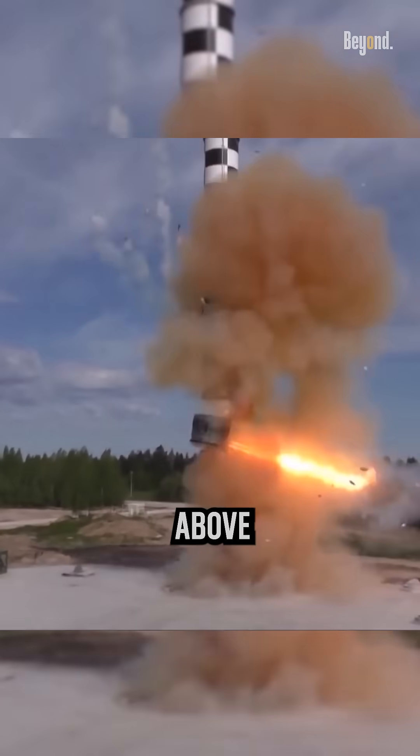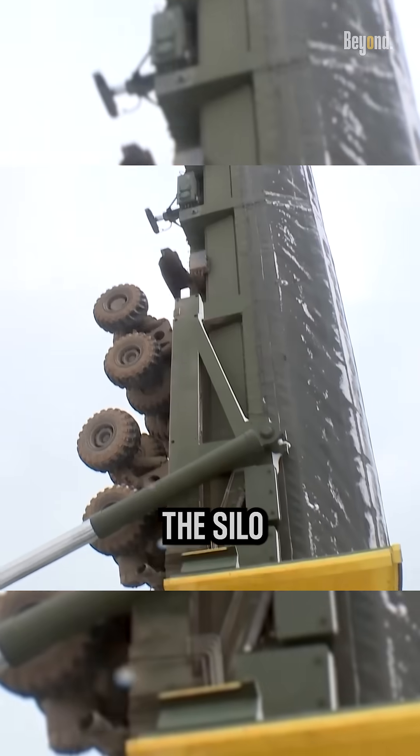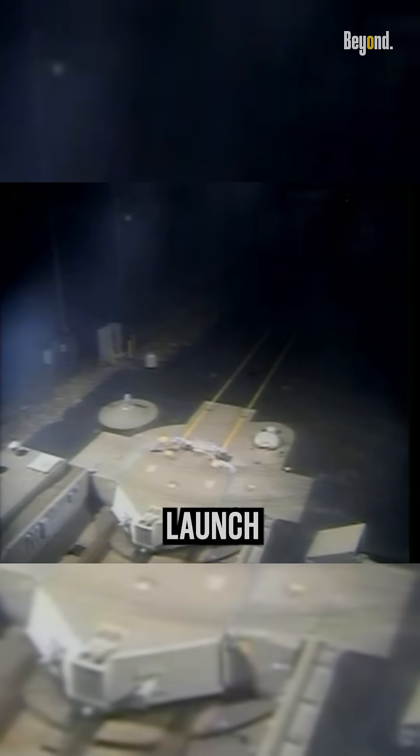The missile's engines ignite above the ground after leaving the silo. What this means is that the silo itself is not damaged by the launching of the missile like a hot launch would.